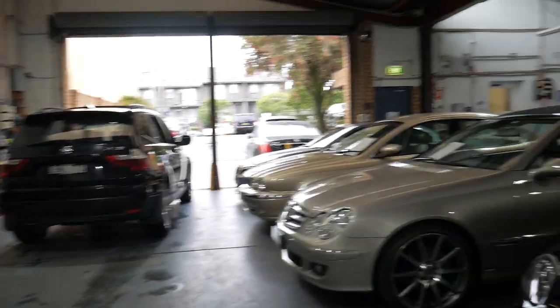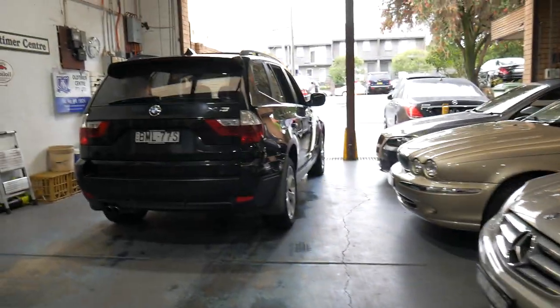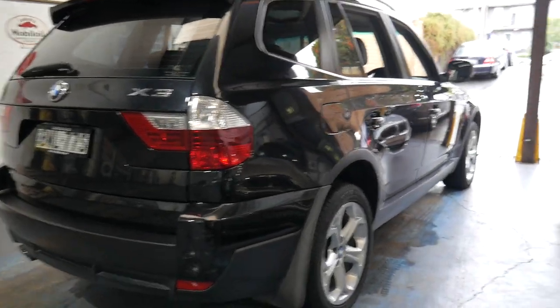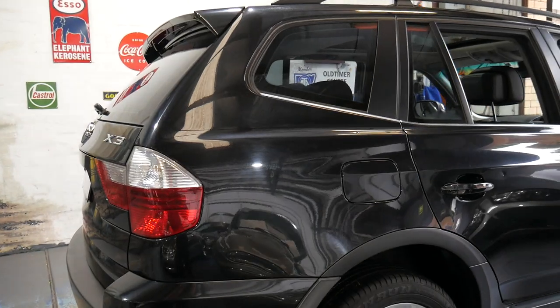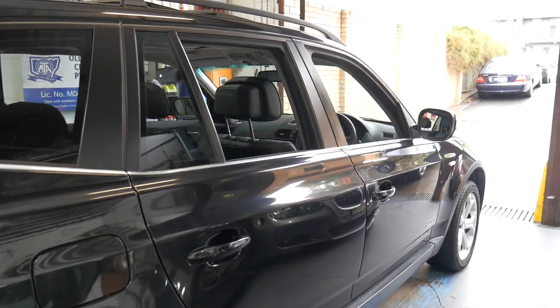Thank you very much. Our address is 101 to 103 Illawarra Road in Marrickville and we're open every single day except Sunday — Saturdays we close at 1:30. This car at this sort of price, around $15,000–$16,000, it's not going to last forever and hopefully it'll sell fairly soon. Phone 9569 9999, come and see us — we really look forward to meeting you soon.